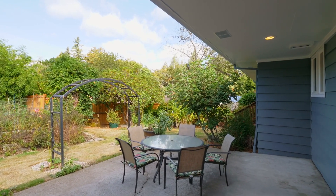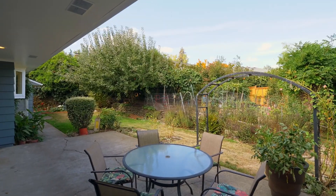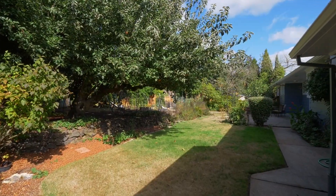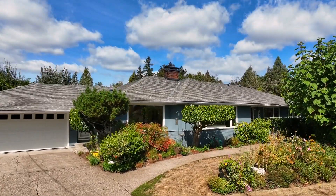Entertain on the patio in the large private backyard. Garden enthusiasts will appreciate the rich soils and space perfect for cultivating a garden oasis, complete with abundant fruit trees including apples, pears and figs scattered throughout the property.